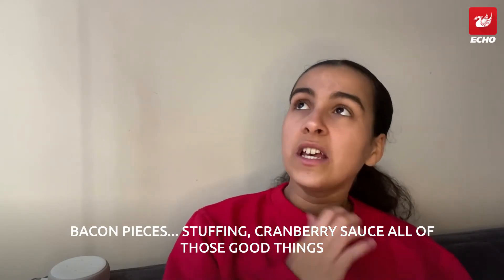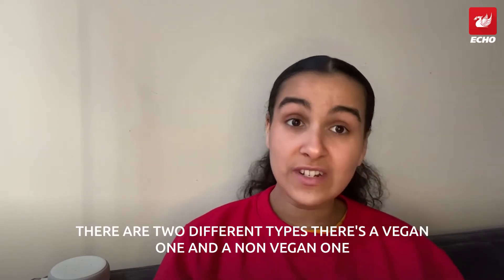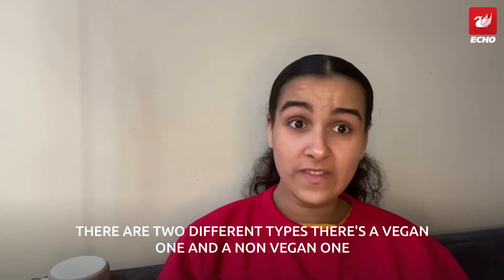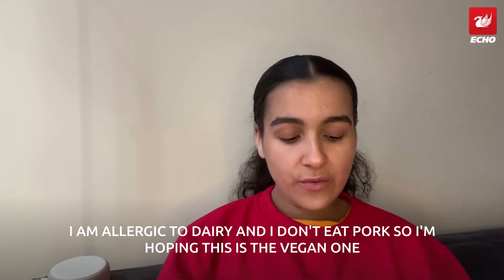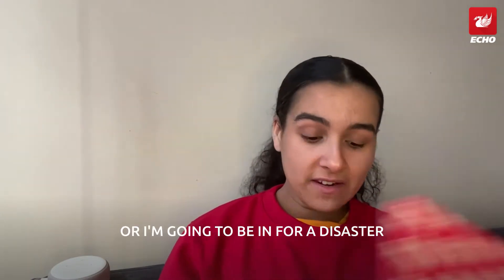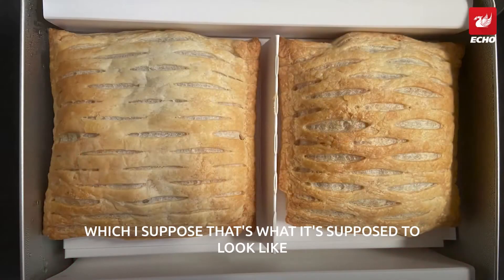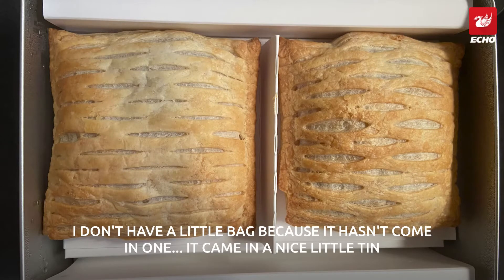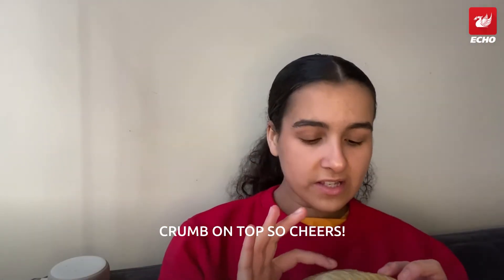The new Festive Bake has chicken-style pieces, bacon pieces, stuffing, and cranberry sauce — all of those good things. There are two different types: a vegan one and a non-vegan one. I'm allergic to dairy and I don't eat pork, so I'm hoping this is the vegan one or I'm going to be in for a disaster. I believe this is the vegan one because the other one seems to have a crumb on top.